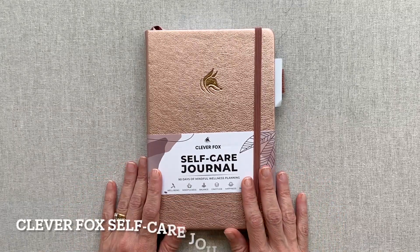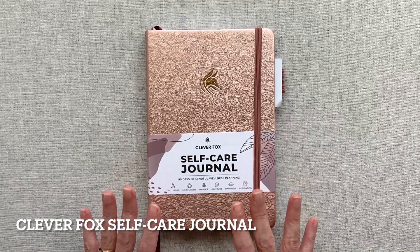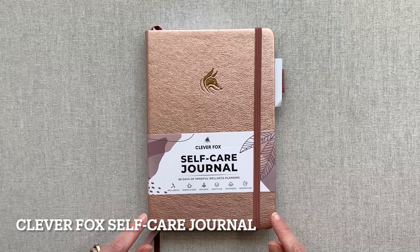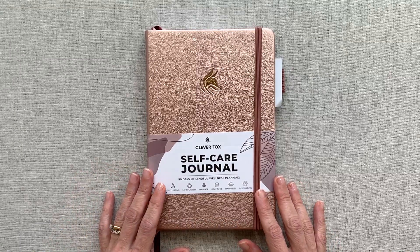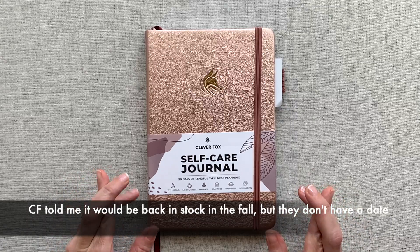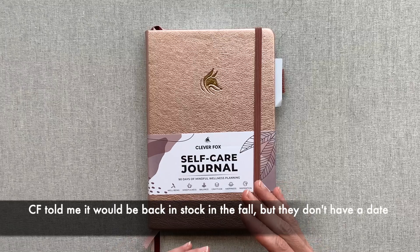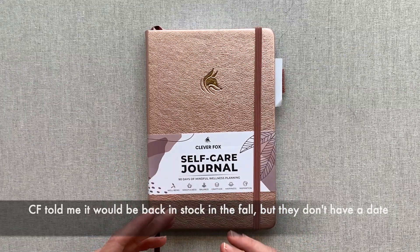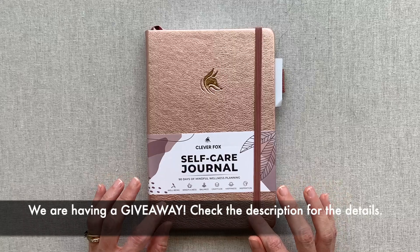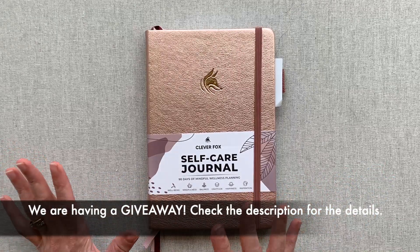We are going to go through their self-care journal. This is a really popular product right now — when I checked the day of filming it was sold out, so I'm really hoping it gets back in stock before this video airs. They seem really good about restocking. I also think we're going to be having a giveaway on this video, but I haven't heard back from my contact yet.